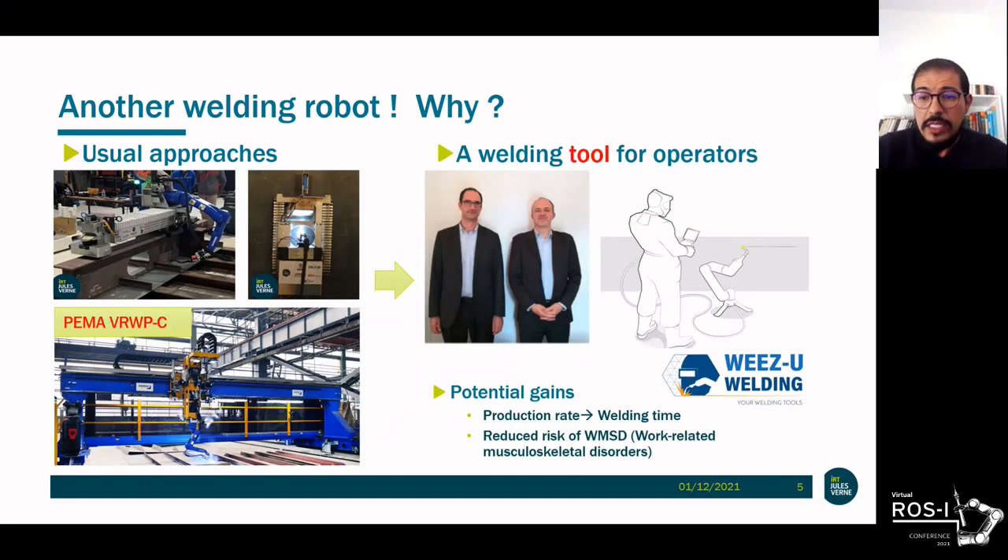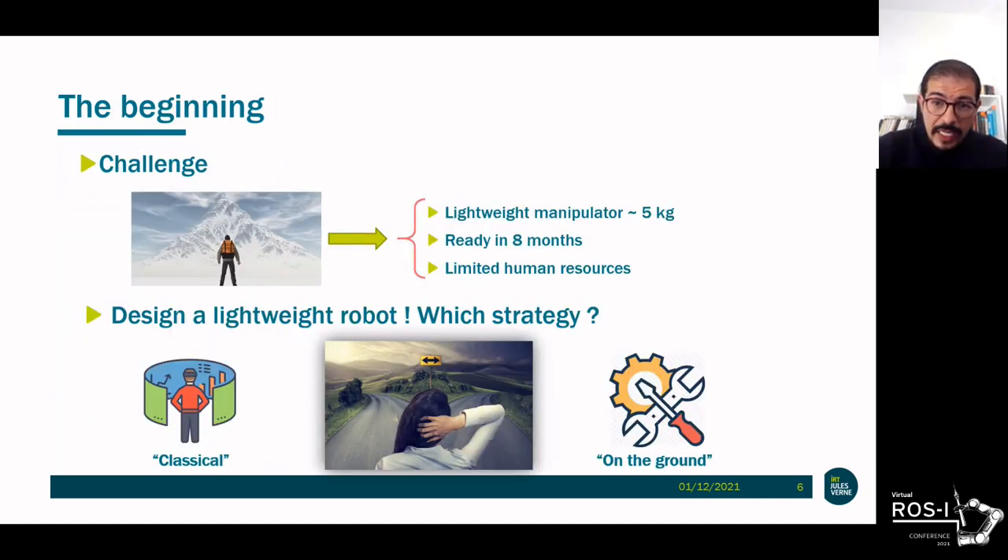In this context, the startup Pizio Welding — created by former employees of Chantier de l'Atlantique — came to see us with the idea of designing a robot or a welding tool that allows the operator to remotely control the welding task. The challenge is not trivial. Our robot should weigh around five kilograms so the operator can carry it on their shoulder. It should be ready in eight months with limited resources — only two full-time engineers for the mechanical design, software development, and tests.